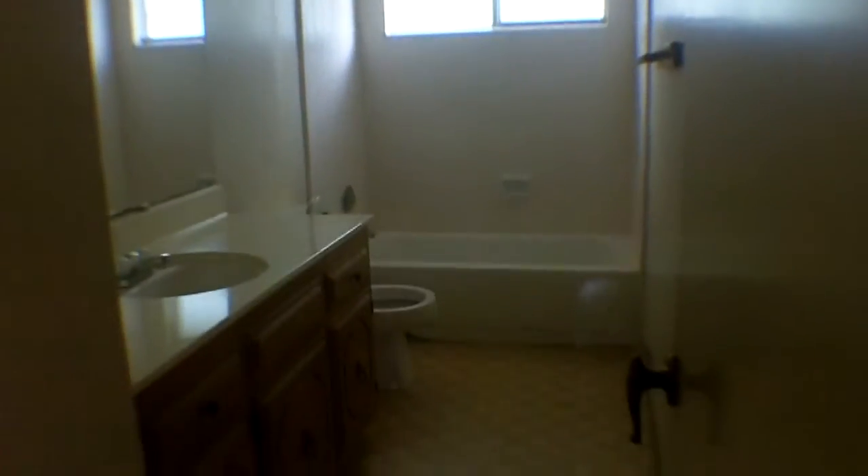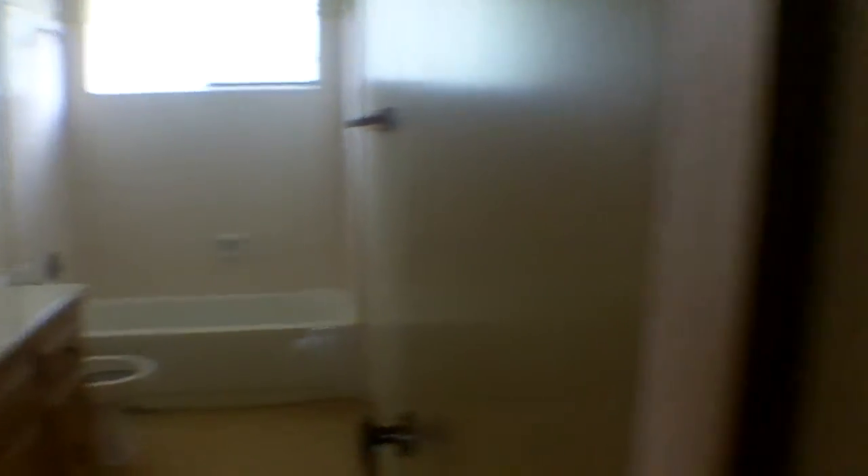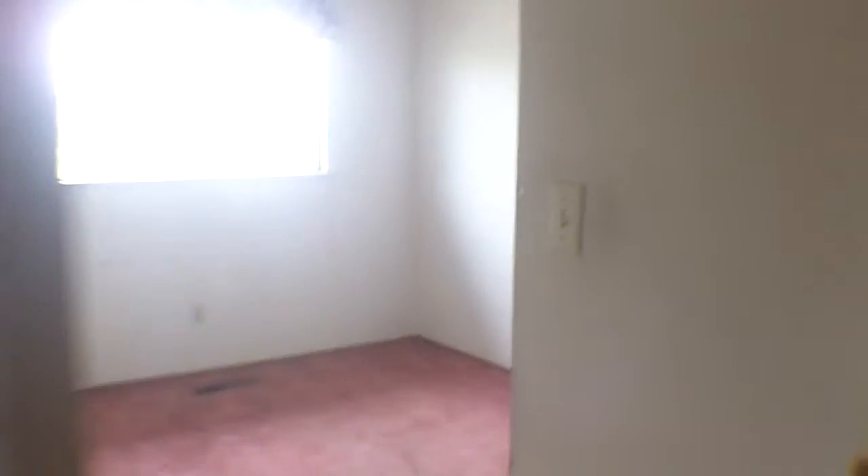Just a bath area — you can see it has a shower. Another bathroom. Popcorn ceilings. Yet another bedroom. Some small rooms up here. It's a nice enough house, great area.